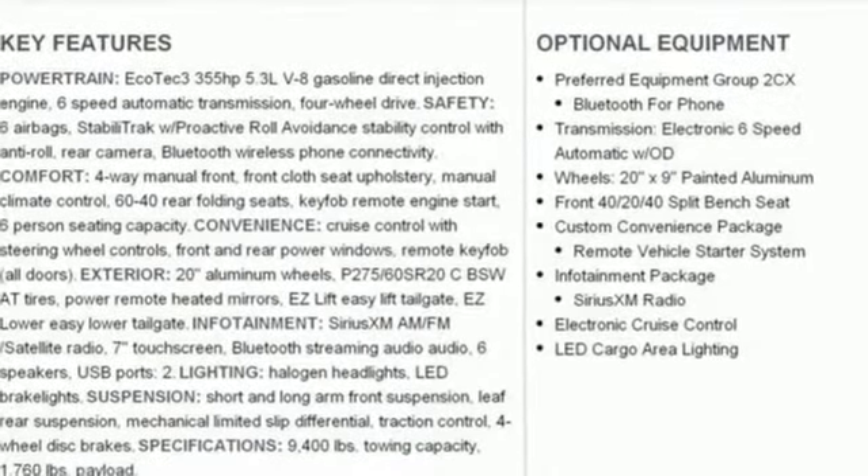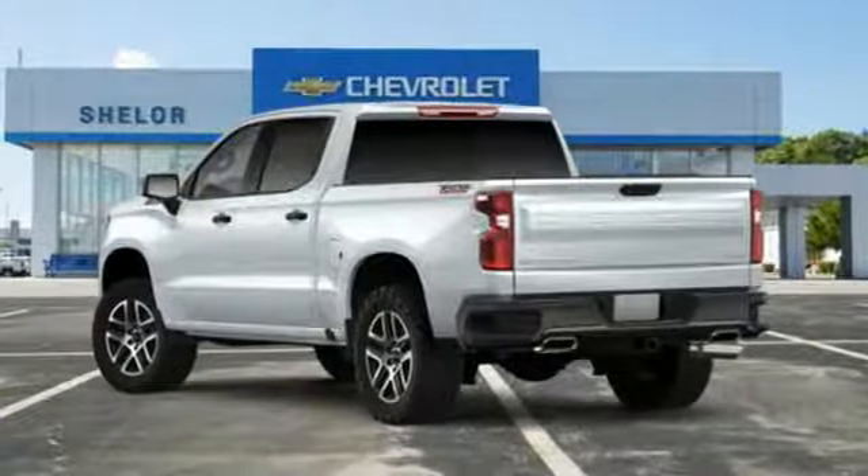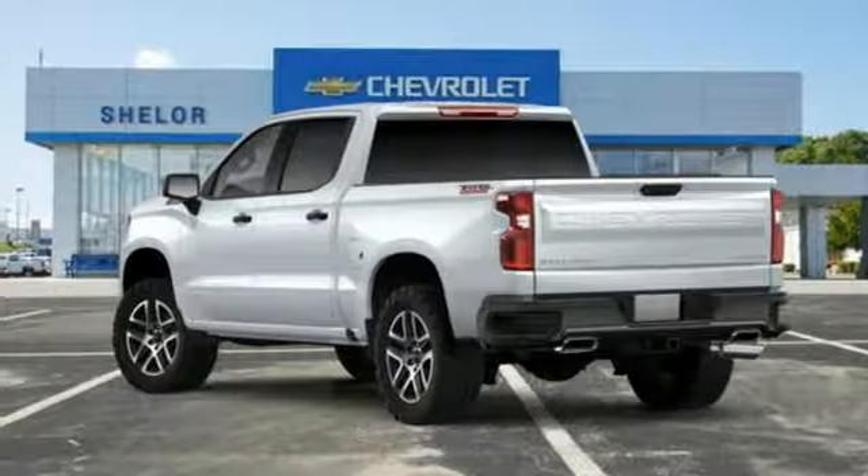Power heated mirrors, manual tilting steering column, trailer hitch receiver, shocks, and automatic transmission.